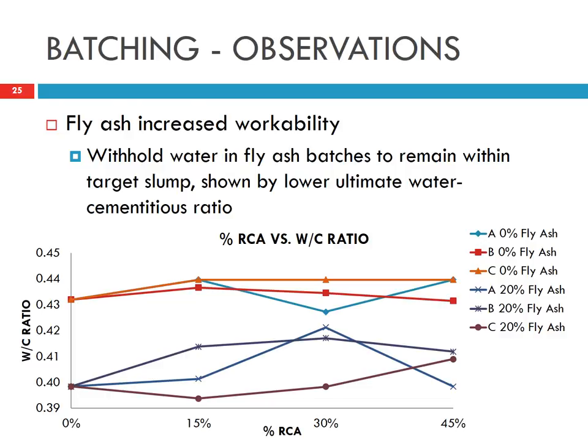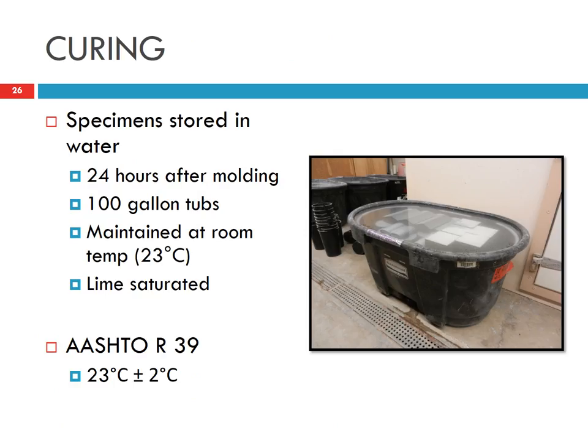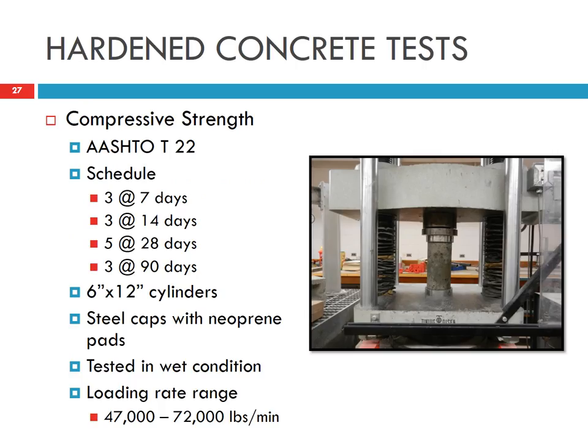Adding fly ash seems to increase the workability, because fly ash is a very fine material that can act as a superplasticizer. You can see that with 0% fly ash, a slightly higher water-cement ratio is needed, whereas with 20% fly ash, the water-cement ratio is a little bit lower. Samples for all tests were cured in a water bath at controlled temperature.